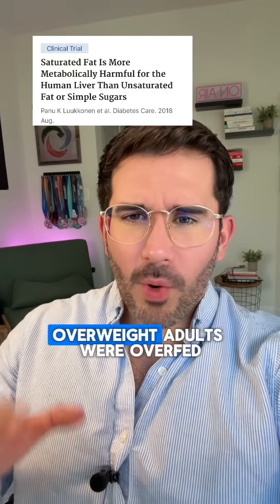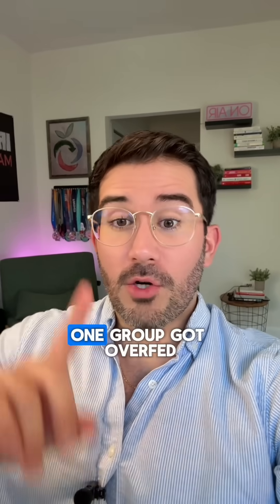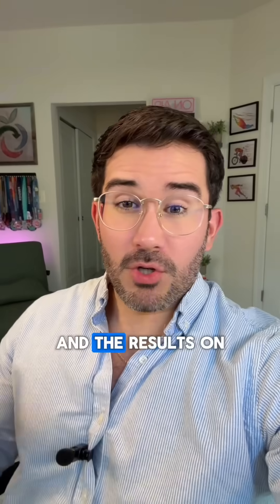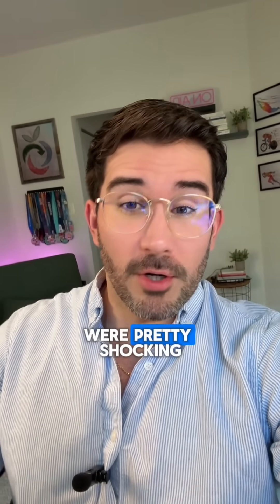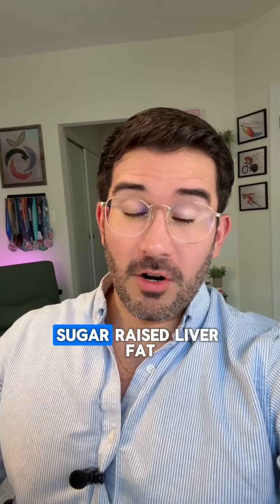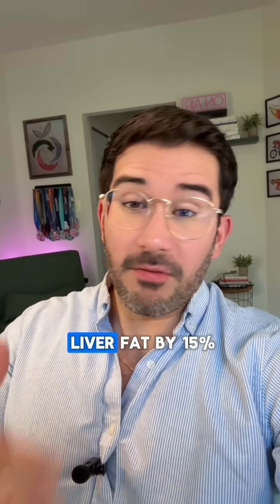In a clinical trial, overweight adults were overfed 1,000 calories per day for three weeks. One group got overfed with saturated fat, another with unsaturated fat, and the last one with sugar. The results on liver fat accumulation — the type of fat that is destroying your blood sugar — were pretty shocking. Saturated fat raised liver fat by 55%, sugar raised it by 33%, and unsaturated fat raised it by 15%.